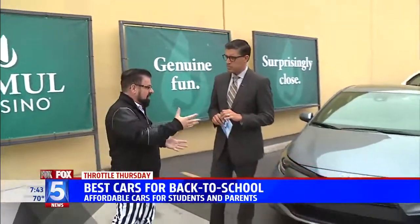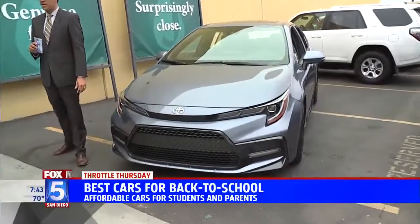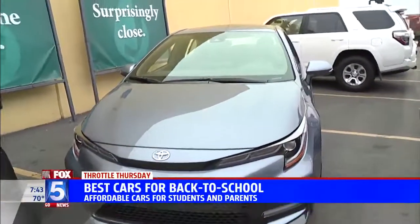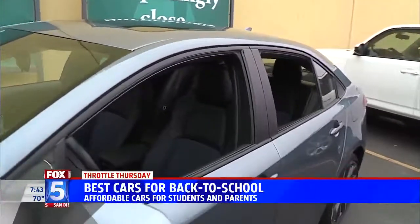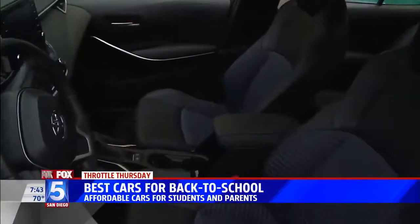I want to start with something ready for back to school college kids. This is a Toyota Corolla — 50 years in the United States. The key to this: reliable. Good car, reliable car, and now it has all the bells and whistles. Corolla has been here a long time. It's a really great piece of machinery, and now it's coming with a lot of tech.